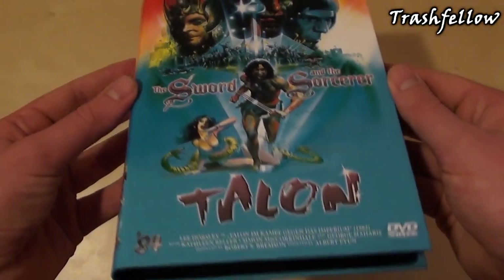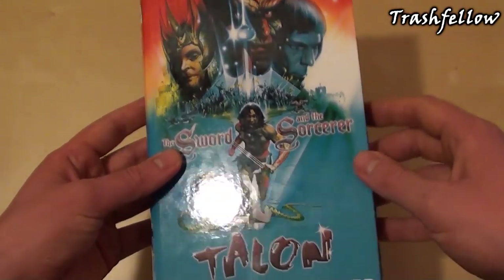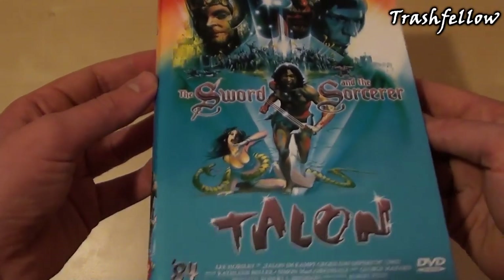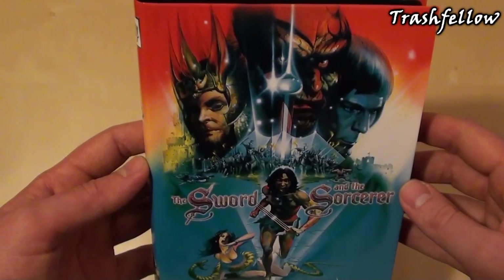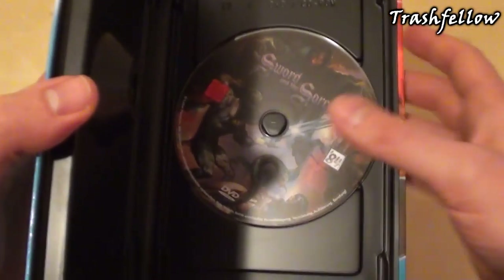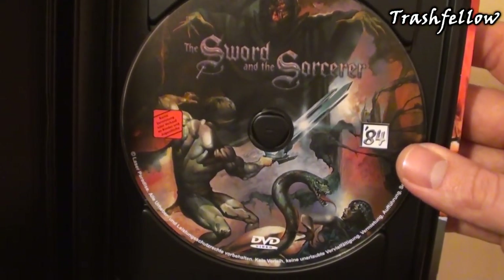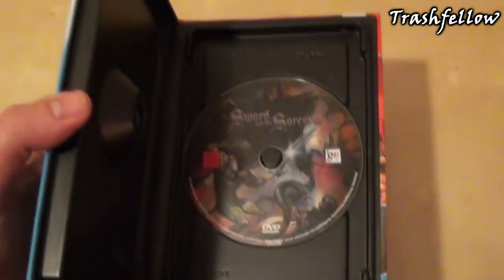I am seriously not amazed by this cover. There have also been other covers released in a black format, which to my mind look a little bit better than this one. Anyway, this hardbox is one that isn't a repack — it is a DVD produced by 84 Entertainment. I love the artwork on this DVD, very, very nice.